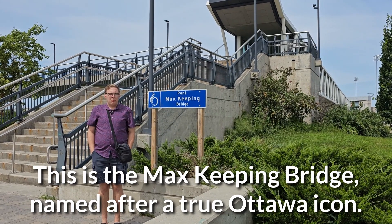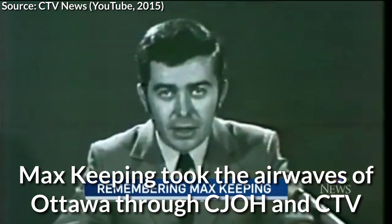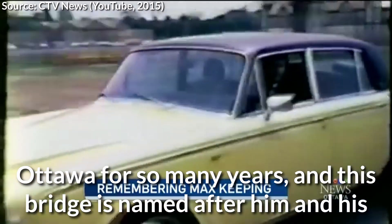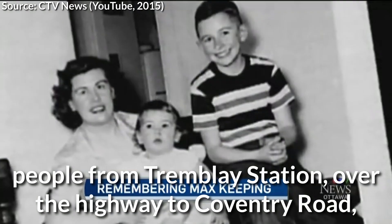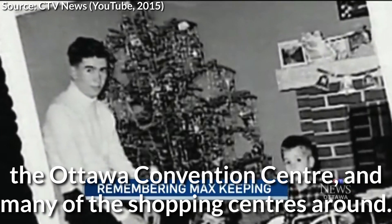This is the Max Keeping Bridge, named after a beloved figure of Ottawa. Max Keeping took the airwaves of Ottawa through CJOH and CTV Ottawa for so many years, and this bridge is named after him and his accomplishments for Ottawa and the valley. This bridge connects people from Trombley Station over the highway to Coventry Road, the Ottawa Convention Centre, and many of the shopping centres around.